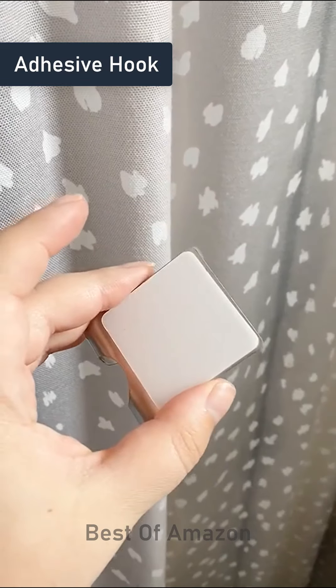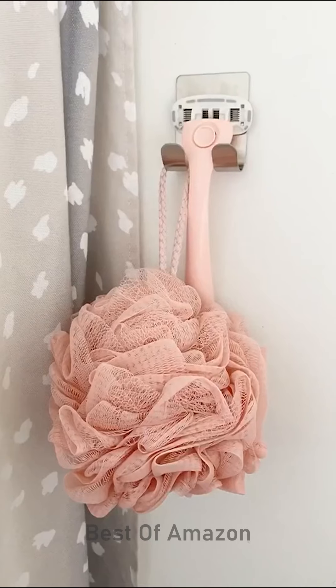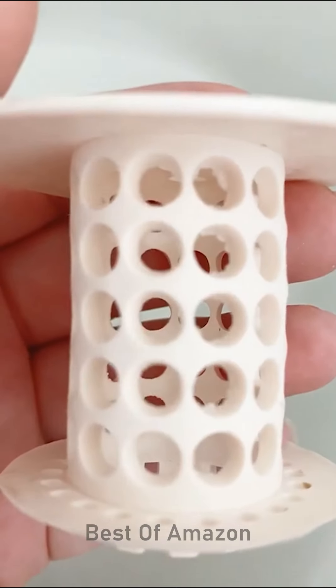Next up are adhesive hooks. Stick them onto any wall in your bathroom and use them to hold things like your razor and loofah. If you're constantly clogging the drain with your hair, you need the Tub Shroom. Place it in your drain and any hair will wrap around the product instead of clogging up your drain.